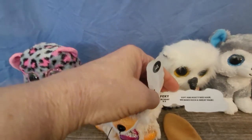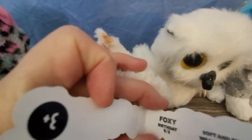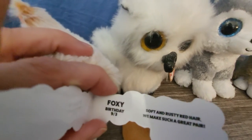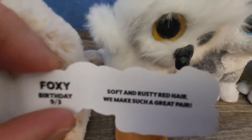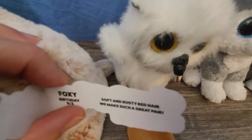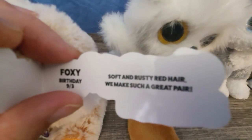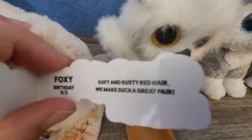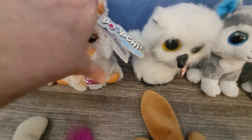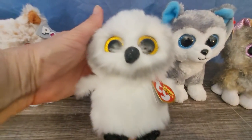I leave the tags on because they always have information. This one's name is Foxy, and they give a birth date on it. Let me see — okay, come on camera, it's hard to remember where the camera is. It says: 'Soft and rusty red hair, we make such a great pair.' Very cute, very very cute.